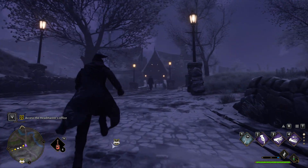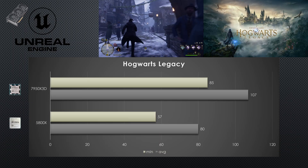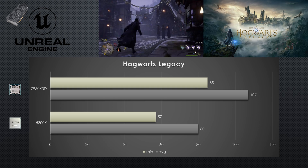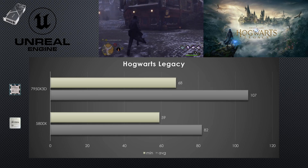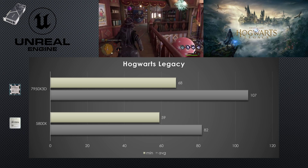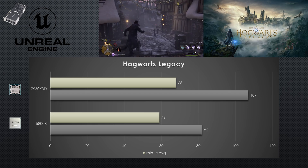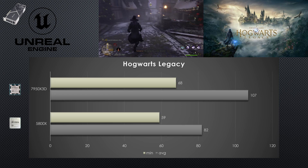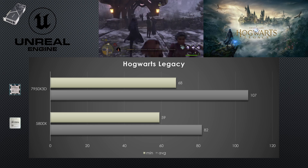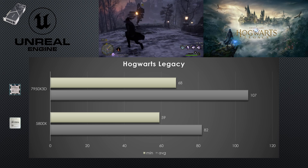Next up is Hogwarts Legacy. This title shows a massive CPU bottleneck for both GPUs. It's the only title where the Radeon GPU saw better improvement when paired with the newer CPU — a significant gain of 34% improvement for average FPS and 49% improvement for the minimums. Switching to the RTX 4090, we see a 30% improvement and a 50% improvement in minimum FPS. Since both GPUs saw roughly the same average, this indicates both GPUs are being bottlenecked by the CPU. This test was done in Hogsmeade, the most notorious area for testing CPU bottlenecks.